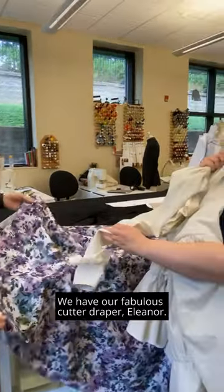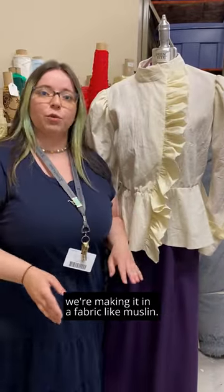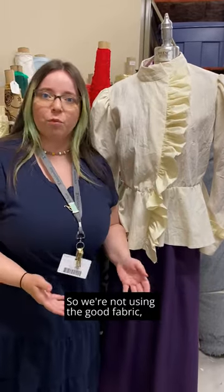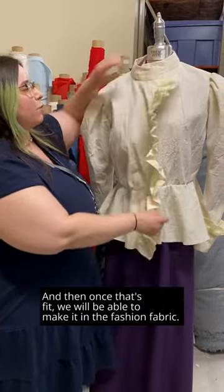We have our fabulous cutter draper Eleanor — she drafted up this beautiful coat for the character Sarah. When we do a draft for costumes, we're making it in a fabric like muslin, so we're not using the good fabric, and we're going to fit this to our actor.